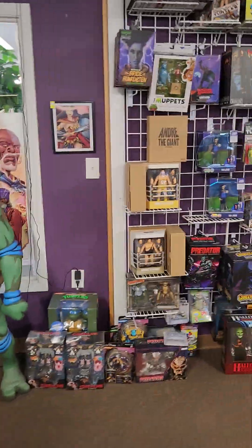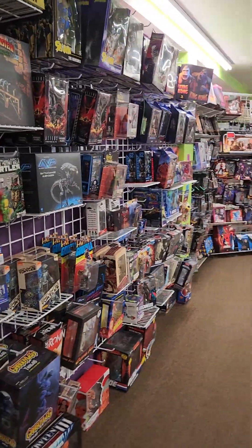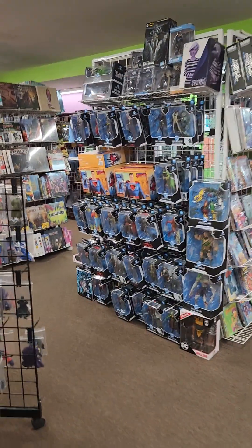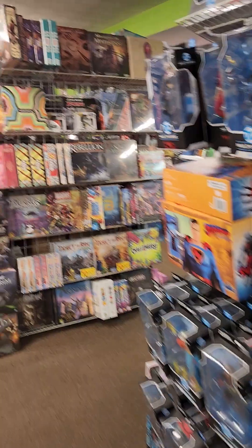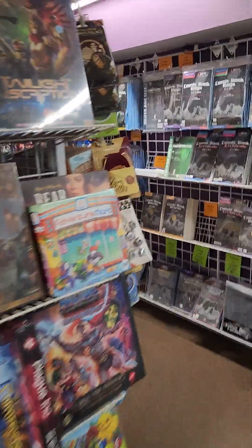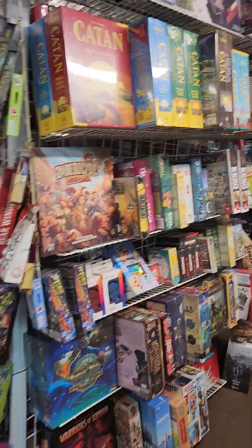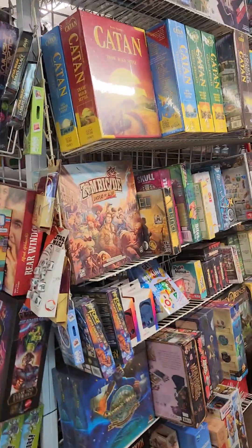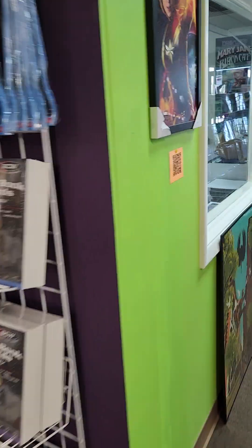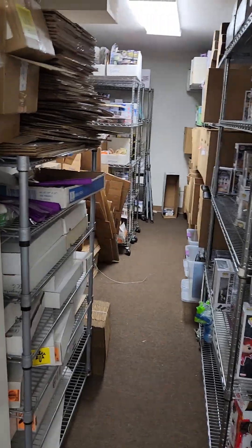And then we have our toy wall and section here — loose figures, the DC figures. Then you go over to our tower of games, board games. Inside these towers we actually have doors on them, and we use them for storage — storage and comic supplies. And then this is our shipping office. My wife Amy does all of our shipping from here, and she has her own little storage of stuff that's not on the shelves and only online.